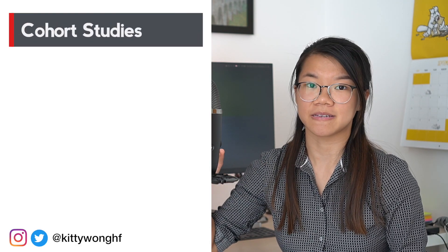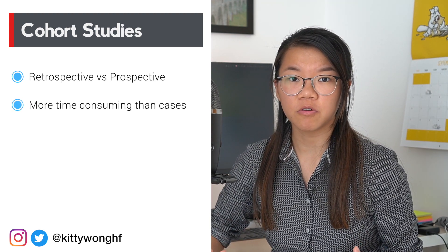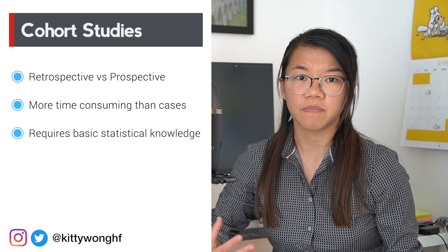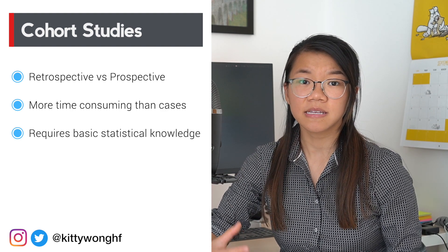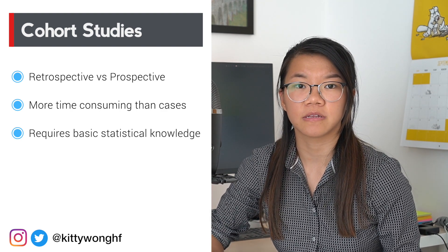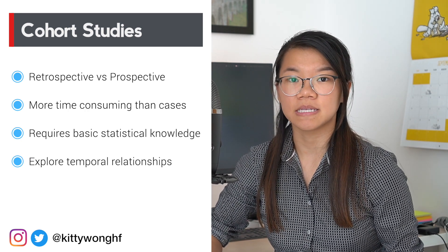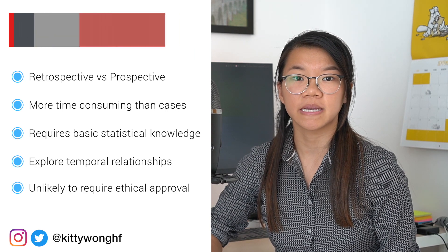Cohort studies are up in the next rung of the hierarchy of evidence. Retrospective studies are probably the most achievable for medical students since you're collecting data that already exists. Whilst cohort studies are comparatively more time-consuming than a case study and require a basic understanding of statistics for data analysis, they are very achievable for a medical student and a small team. Clinical departments are often interested to see the trends in their patient population, and you're unlikely to require ethical approval.